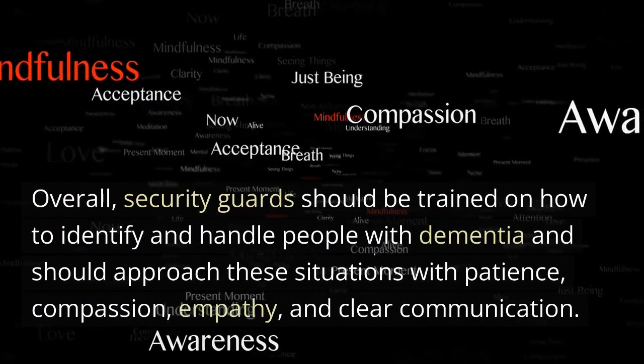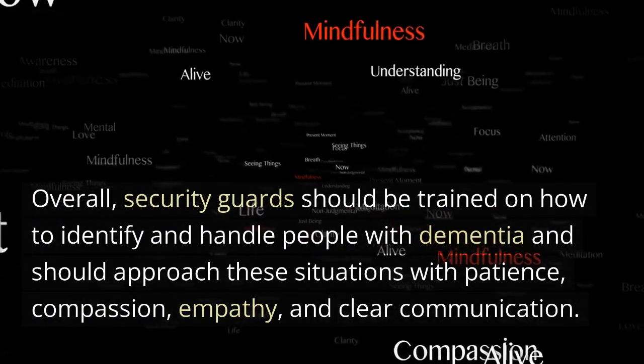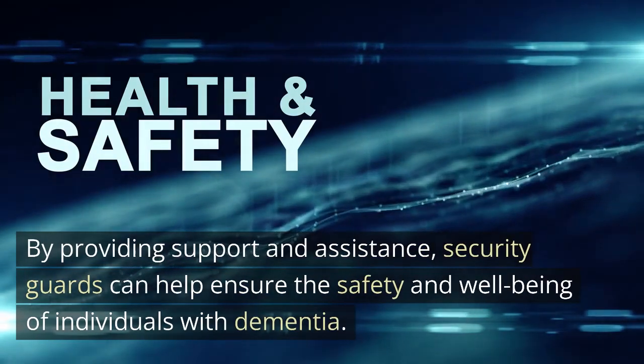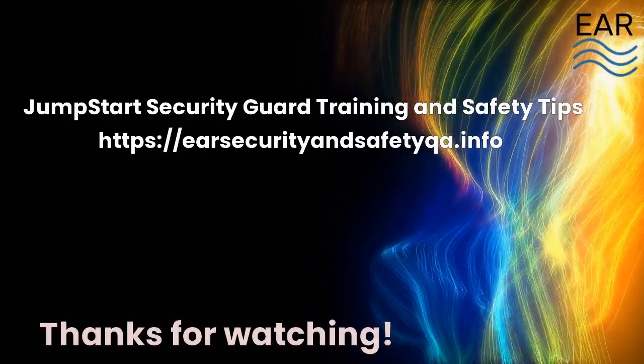Overall, security guards should be trained on how to identify and handle people with dementia and should approach these situations with patience, compassion, empathy, and clear communication. By providing support and assistance, security guards can help ensure the safety and well-being of individuals with dementia. For more information, visit www.fema.gov.au.